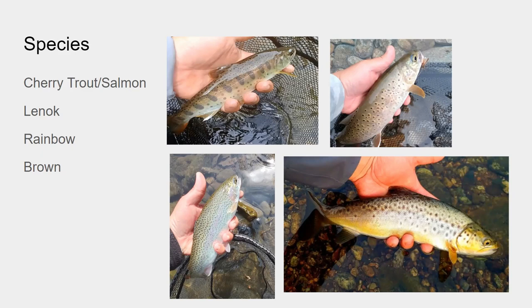We also have the lenok. Lenok can get pretty big — 20-inch lenok used to be common in Korea. The lenok prefer bigger water, where lots of inflowing small streams provide cold water. That's where you'll find the lenok.